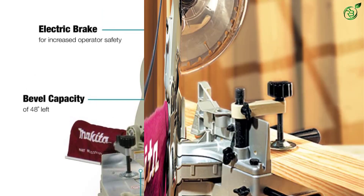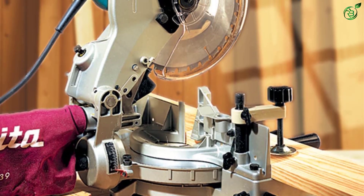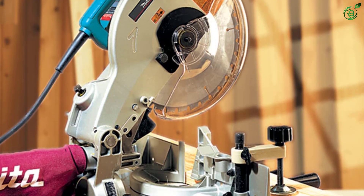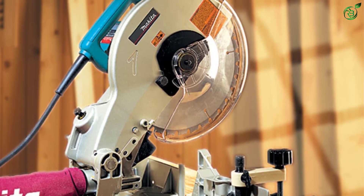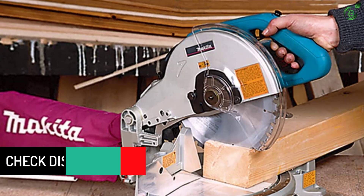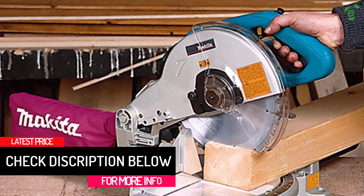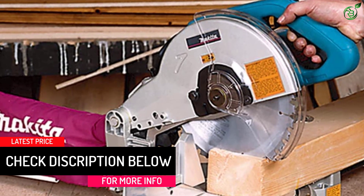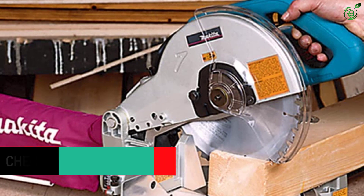All these features make this miter saw suitable for woodworking, cabinetry, deck building, framing, and more, making it essential in every carpenter's workshop. Along with all these comfortable features, the saw has a fluorescent light that works independently of the blade rotation, so you will get adequate illumination on the work surface.